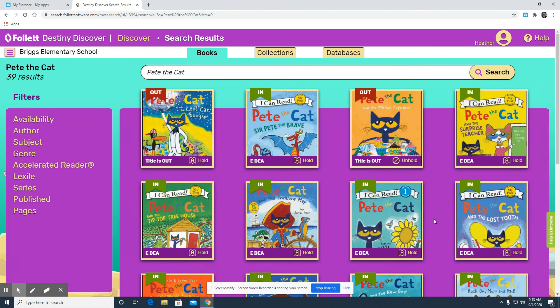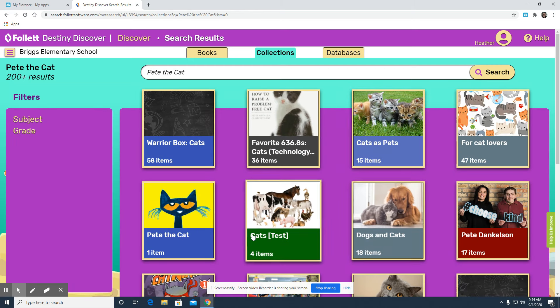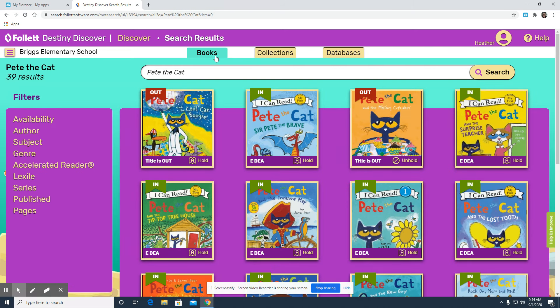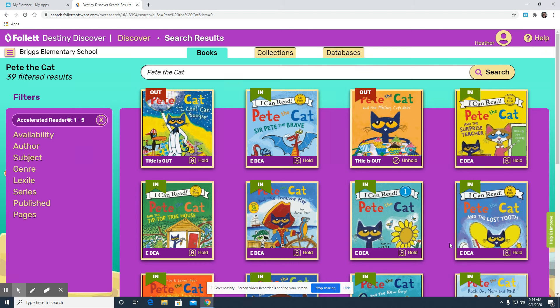This will bring me to all the Pete the Cat books that we have in our library system. If I click on collections, it will broaden my search to include titles that include Pete or Cat. If that's not what you're looking for, make sure you go back to books. Once you've searched for a title or for a topic, you want to make sure that the books you're looking at are in your accelerated reader range. You need to include the accelerated reader filter from the left-hand column. You can move the range to fit the books that you should be reading on your level and then apply that. It will refresh the list to reflect the range that you typed into the accelerated reader filter.